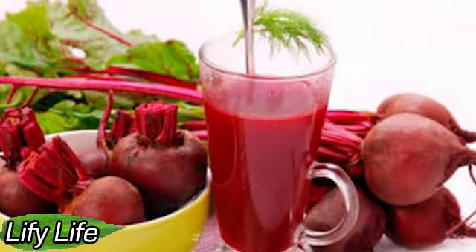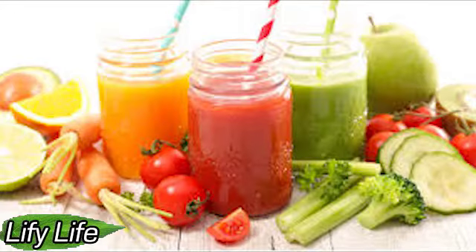Fiber-rich foods. Increasing your fiber intake is very beneficial for liver health. Fiber reduces blood sugar levels, the excess of which is deposited in the liver. Therefore, you should include whole grains, fresh vegetables and fruits in your daily diet.